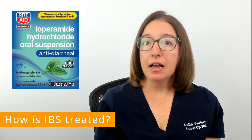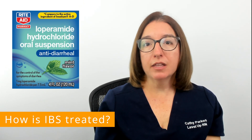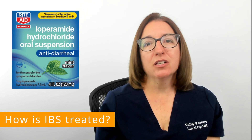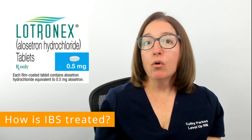In terms of medications, probiotics are frequently recommended in the treatment of IBS. For IBS with diarrhea, your provider may recommend an over-the-counter antidiarrheal agent such as loperamide, or a prescription medication such as alosetron. For individuals with IBS with constipation, fiber supplements, laxatives, or a prescription medication such as lubiprostone may be recommended.